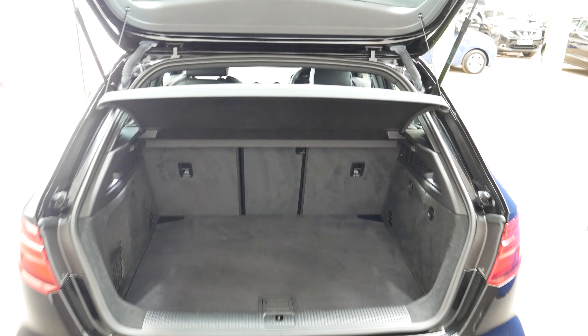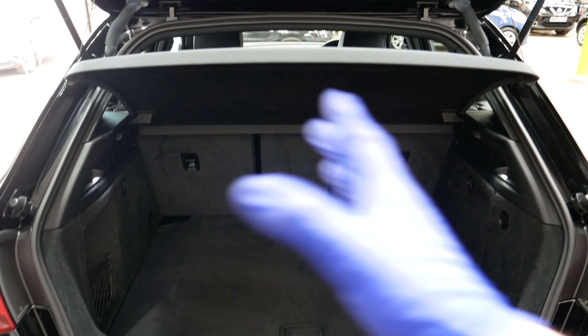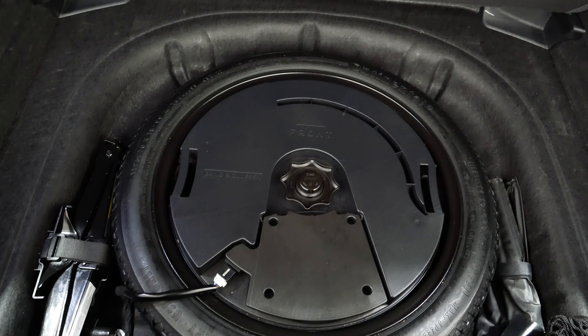In the boot — they do have a good sized boot, the Audi A3s. You do also have the option of folding the seats down if you need some extra room. I'll just show you here — you do have a spare wheel as well, so that's always very nice to have.